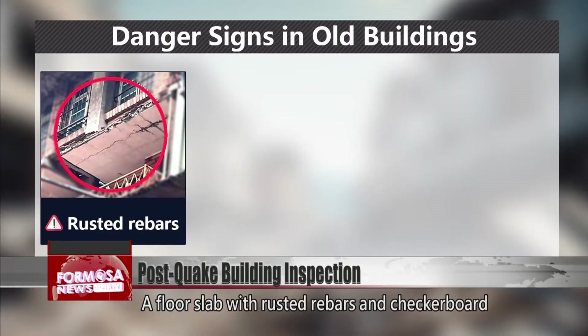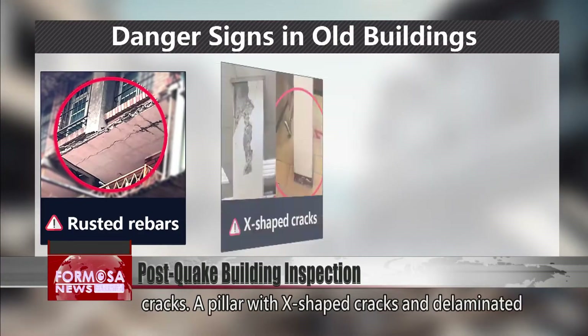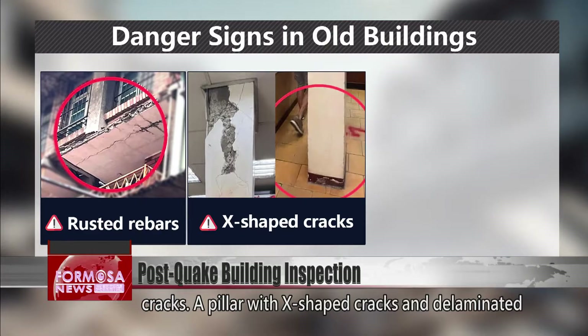Key warning signs include a floor slab with rusted rebars and checkerboard cracks, and a pillar with X-shaped cracks and delaminated concrete.